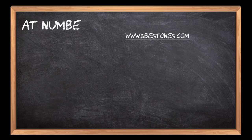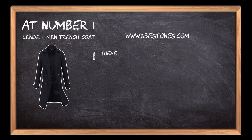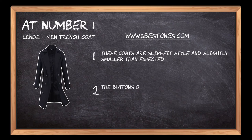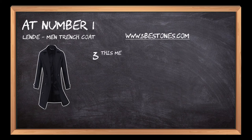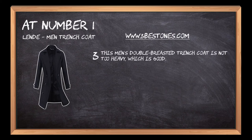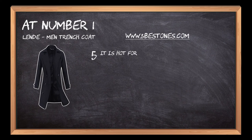At number 1: Lenda Men Trench Coat. These coats are slim fit style and slightly smaller than expected. The buttons of this long wool trench coat jacket are fine and not easy to fall off. This men's double-breasted trench coat is not too heavy, which is good. There are two real side pockets for this woolen coat. It is great for men, especially on windy days in winter.